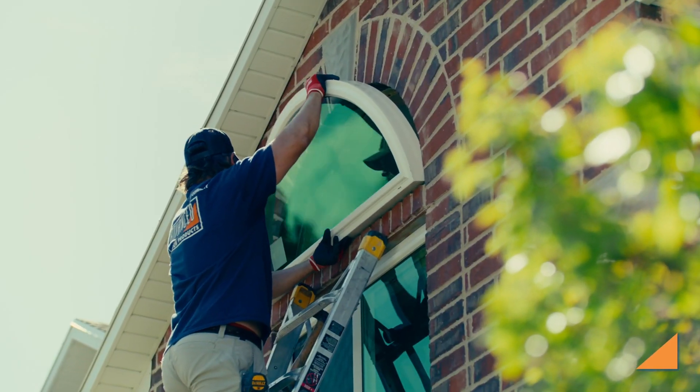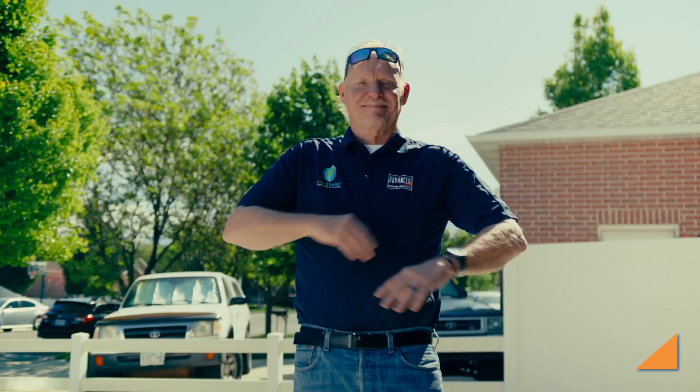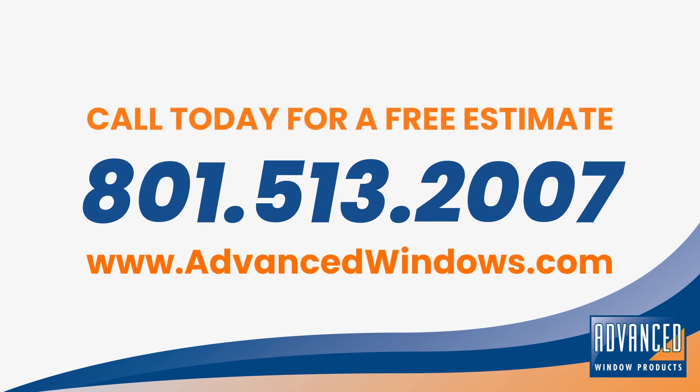Advanced Window Products is Utah's number one replacement window manufacturer, and we are here to help you invest in your home, whether it's replacing broken windows or just updating your home to new window technology. Call us today for a free, no-pressure quote.